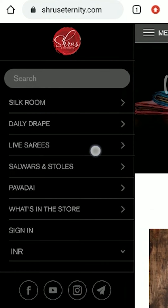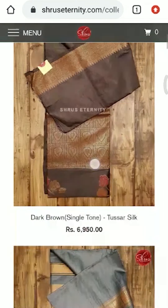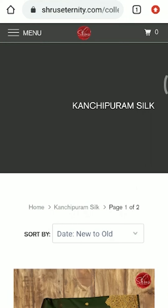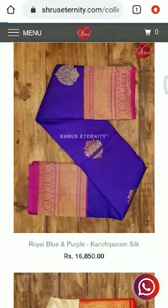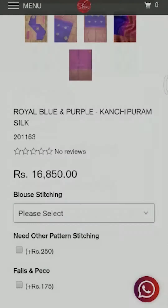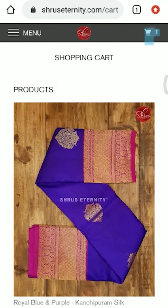For people looking to buy sarees from our website, you can directly go to www.shrewseternity.com. You'll find menus on the left and on the top: silk room, daily drape, live sarees, salwaars, pawade, and what's in store. Click on those menus to find sub-menus named by material for easy browsing. Select the sarees you'd like to buy and proceed to pay. Blouse stitching and false pico options are also available in each product listing. For any questions, you can WhatsApp or call us on 900 300 3841.